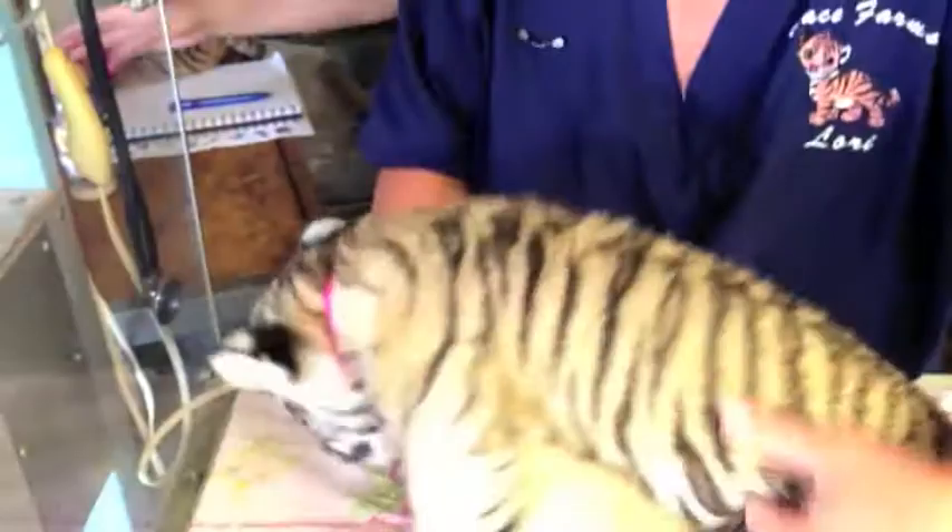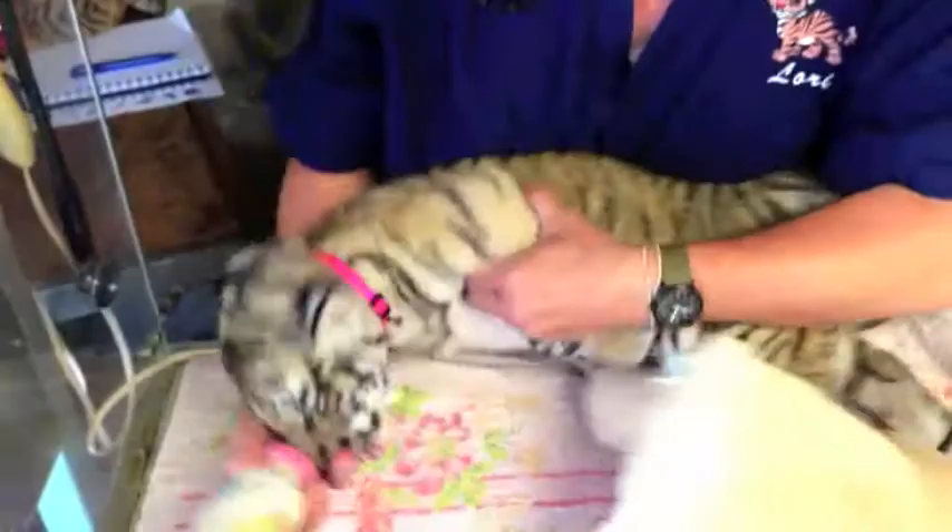Hey pretty girl. They're very aggressive feeders, as you can tell.